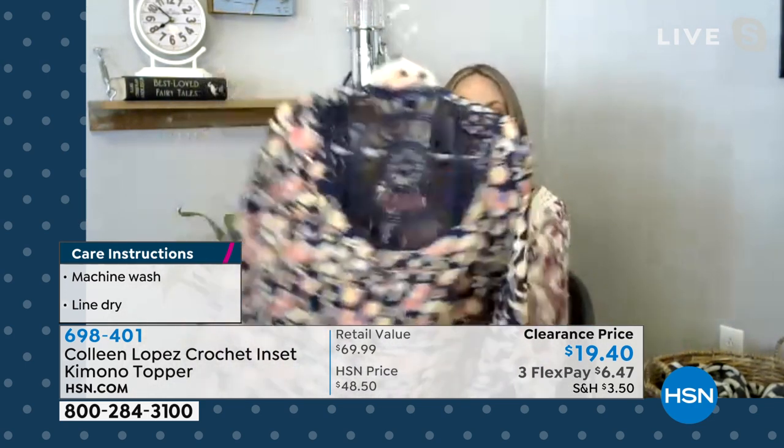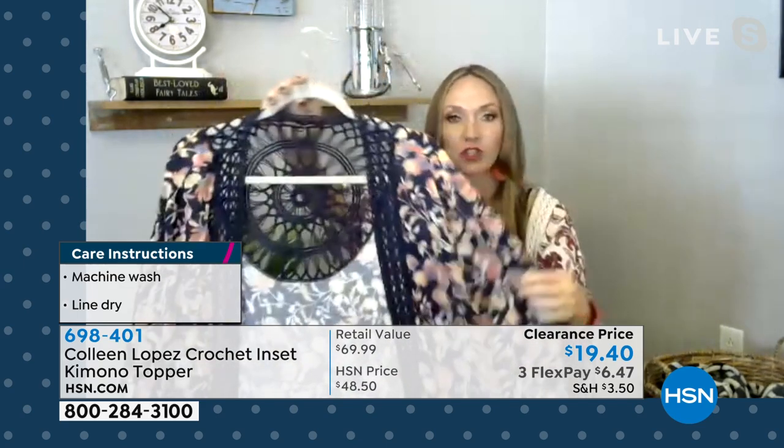Think of all the amazing third pieces we've had this hour. Picture jeans and a t-shirt, and then picture each third piece on that jeans and t-shirt — it changes everything. So we really need to start thinking of our third pieces as accessories to the closet that we already have, because it just really zhuzhes it up.